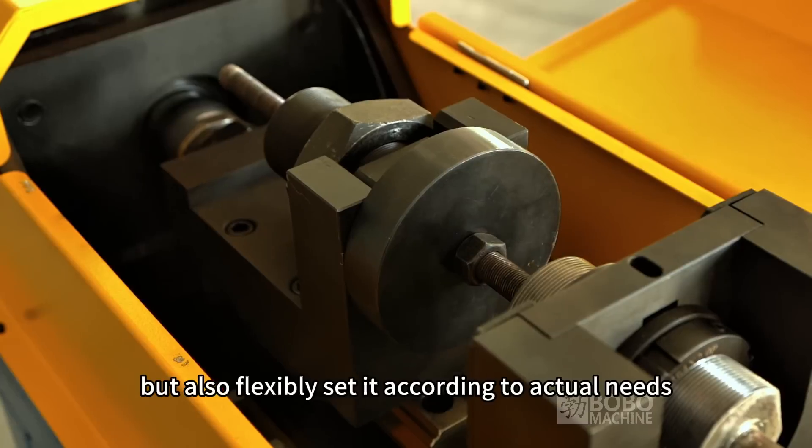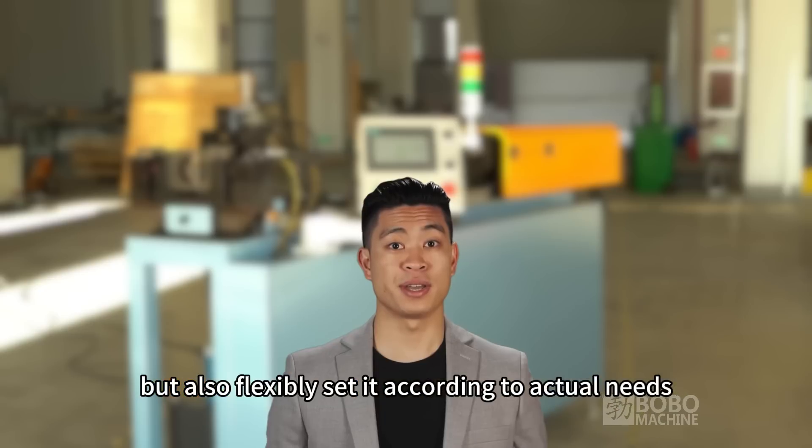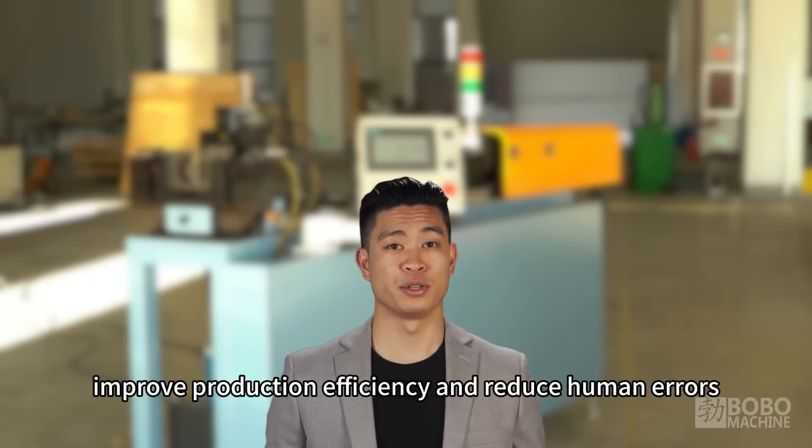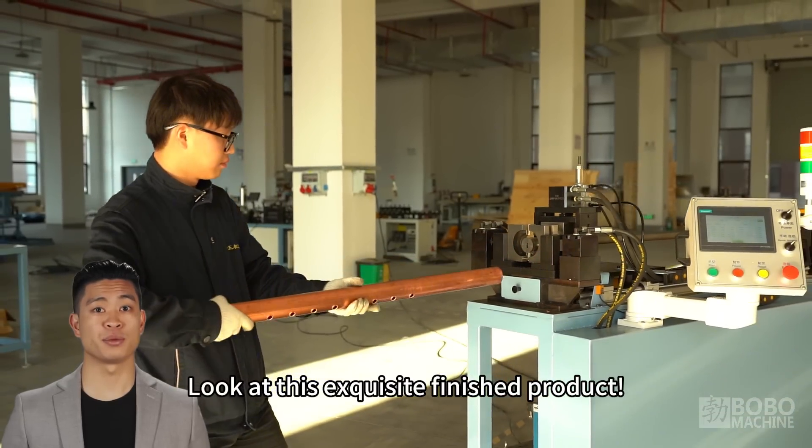It can also flexibly set parameters according to actual needs, improve production efficiency, and reduce human errors.